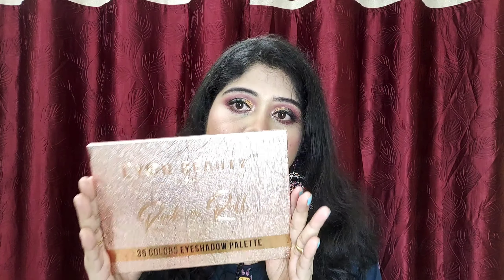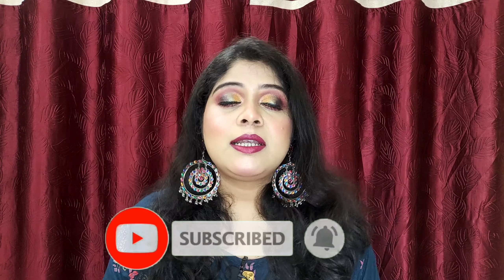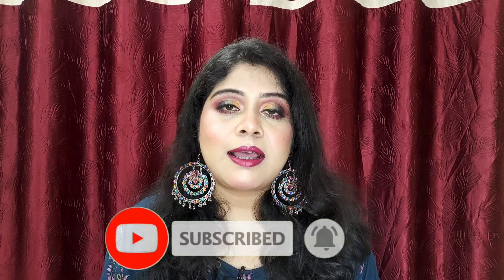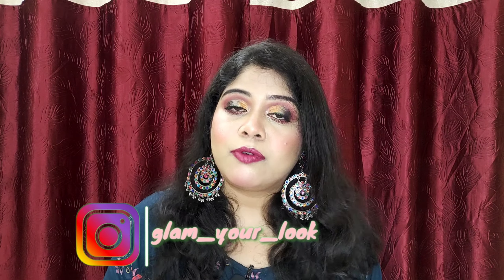I just love this palette so much and I recommend it to you — the buying link is provided in the description box. I hope you really enjoyed watching this eye makeup look and the review of this palette. If you liked this video, don't forget to like and subscribe to my channel for more such videos. You can also follow me on Instagram — my handle is glam__your__look. Bye, take care, love you all!